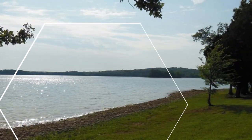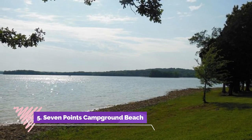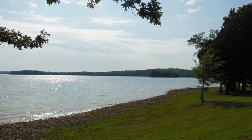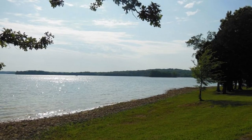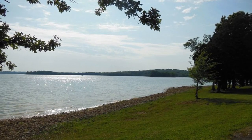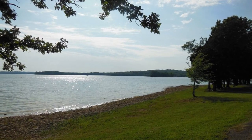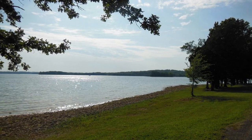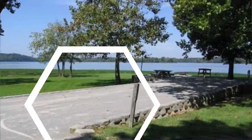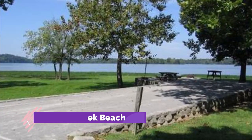Number five: Seven Points Campground Beach. Seven Points Campground is 16 miles from downtown Nashville yet feels a world away from the hustle and bustle of city life. Even if you're not a camper at Seven Points, you're welcome to share the beach and facilities with other visitors in this park-like setting by paying a day use fee — it's worth every penny.